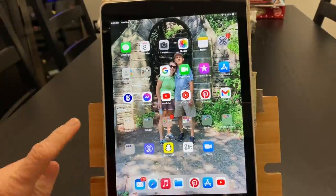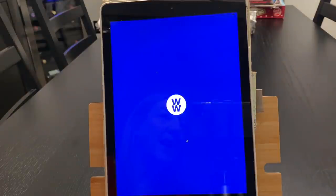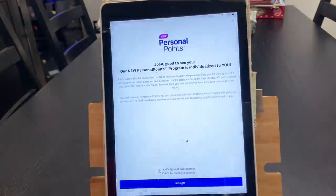We're going to open up the app. It says 'New Personal Points. Joan, good to see you.' Our new Personal Points program is individualized to you. It's built around the latest nutrition and behavior change science, but most importantly it's built around you — your life, your favorite foods — to make sure you live the life you love and lose the weight you want. That's why they call it Personal Points. No two plans are alike.